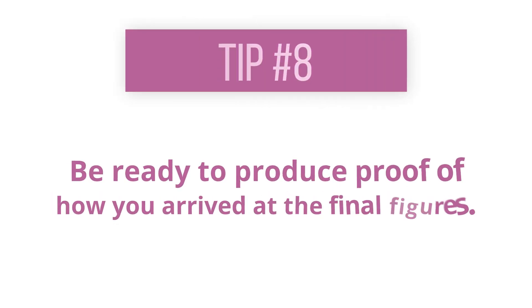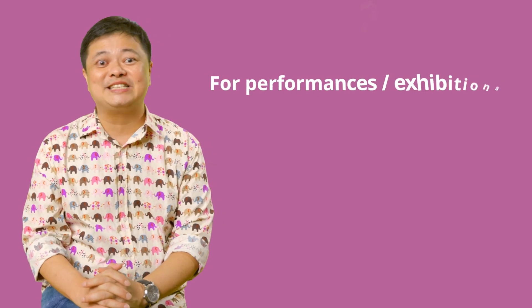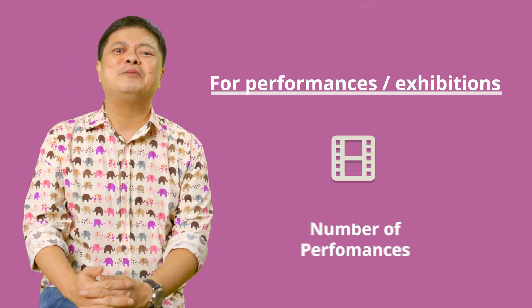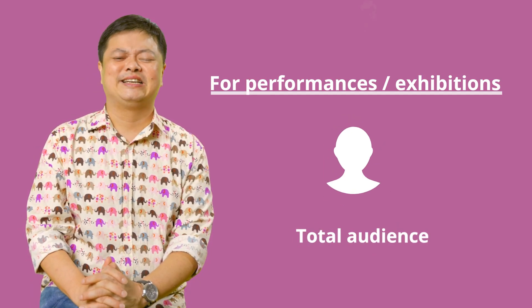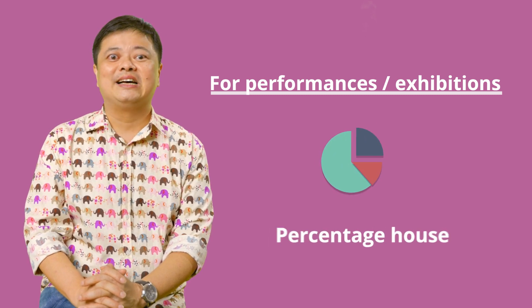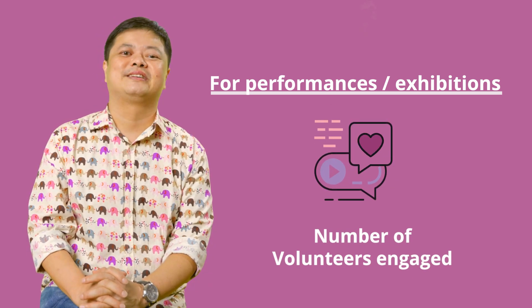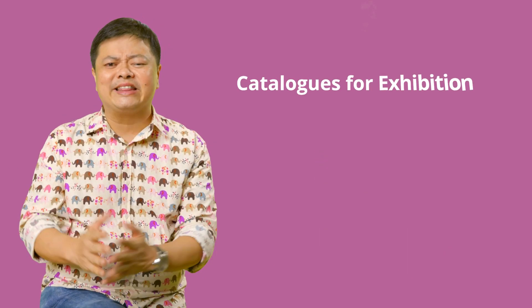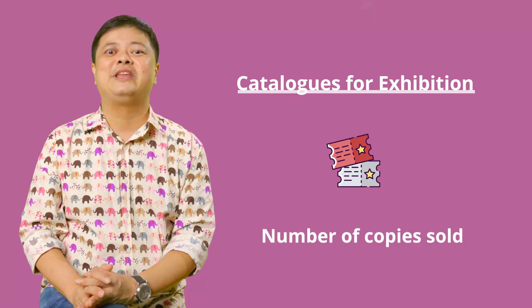Reporting key performance indicators: be ready to produce proof of how you arrived at the final figures. For performances and exhibitions, share the number of performances and exhibition days, the total audience, number of tickets sold, percentage of house, number of new works created, and number of volunteers engaged. If you have printed catalogues for exhibitions, report how many copies were produced and how many were sold.